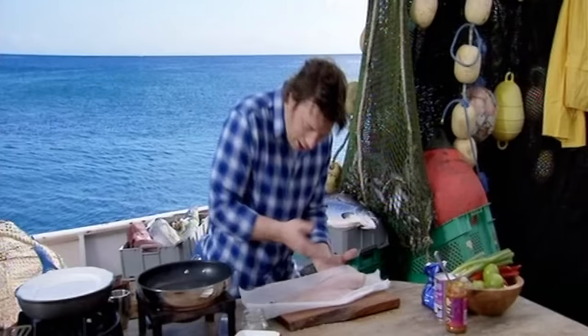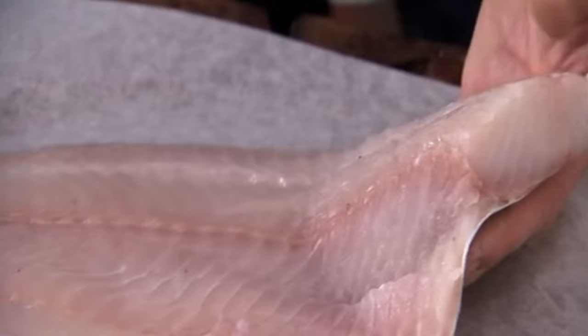This is a coli fillet. People say it's grey, but honestly if you look at it here and now, next to the greaseproof paper, it's delicious. It isn't grey. It is greyer than cod, admittedly, but it's beautiful. Look at it. It's flaky, meaty, it's succulent.